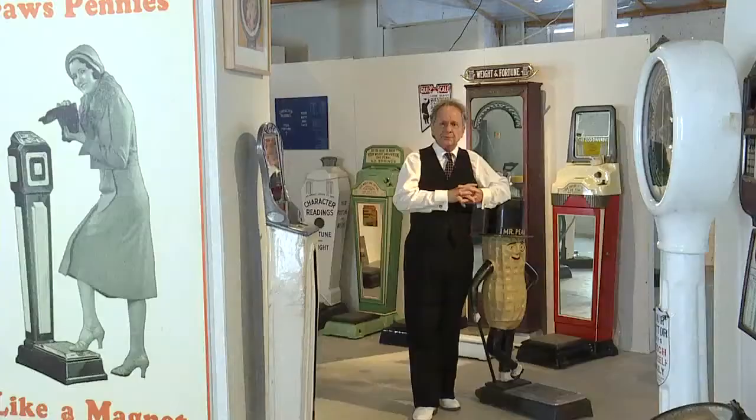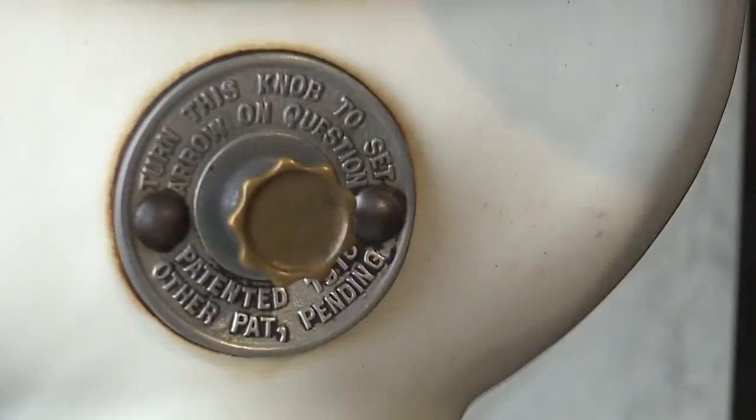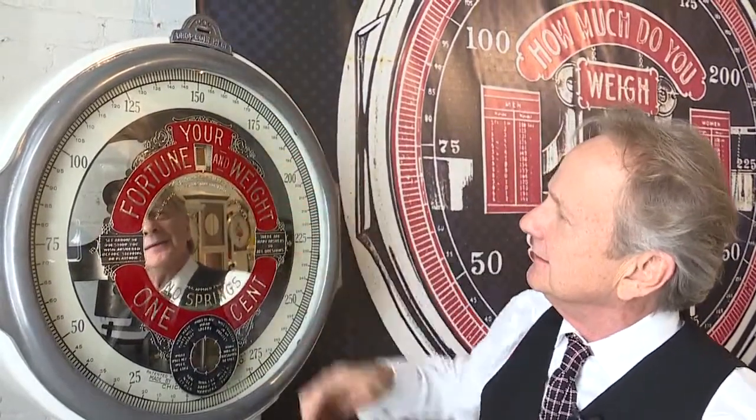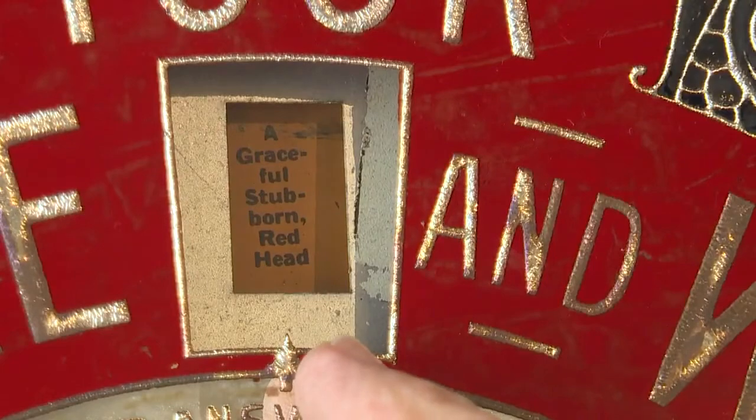Very entertaining. People didn't have TV or radio. You would dial in and ask a question — 'What will my wife be like?' Drop in the penny, and up here you have the answer: 'A graceful, stubborn redhead.'